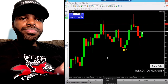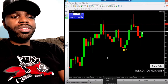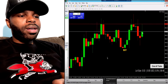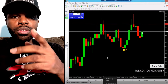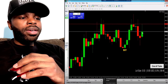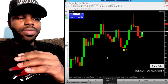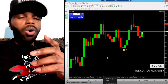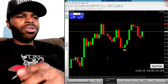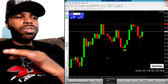Most people are probably going to be using this for the US 30. They also have a tool inside the indicator that gives you the lot size you should be using based on your account size. There's also a close all trades button — if you get into a drawdown you don't want to be in, you can click it to close all trades at once.